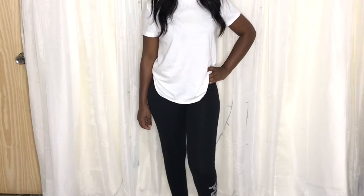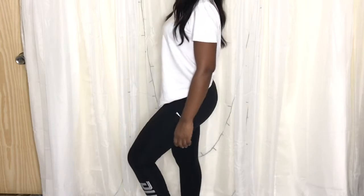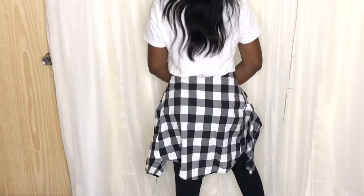Next up is the leggings and t-shirt, and this is one of the most chill looks to wear around the house or just to run errands. I went ahead and paired this with the same plaid shirt you saw before to make it a bit more stylish. Add your favorite trainers and you're good to go.